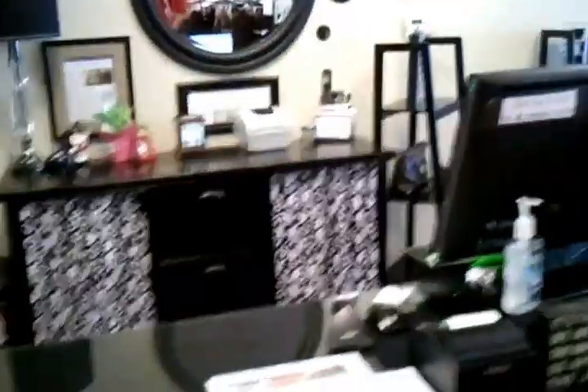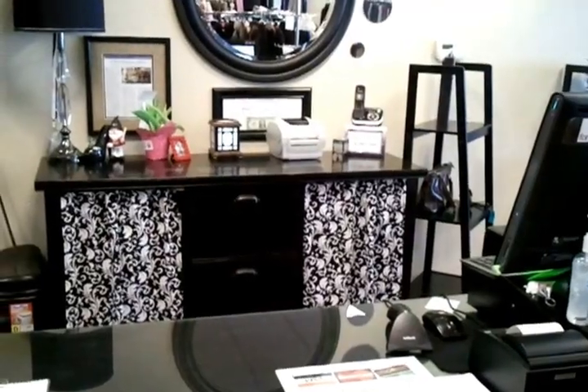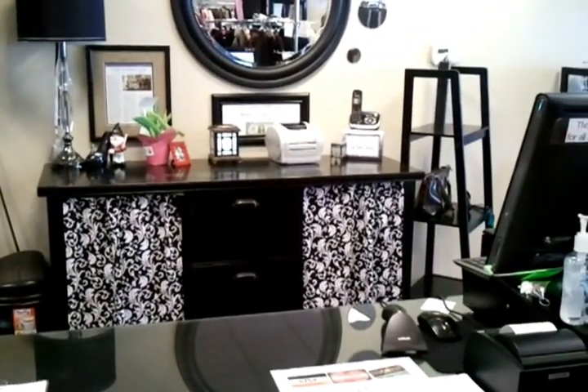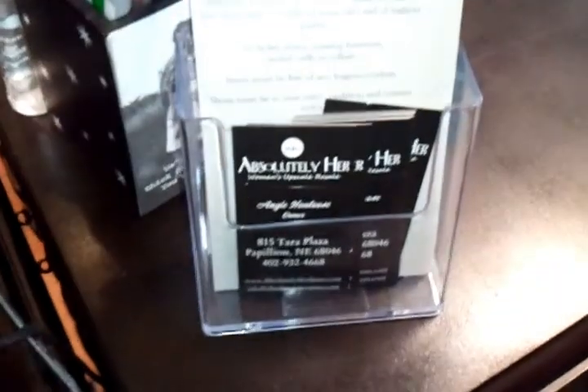After you've made your selections, join us up here at the checkout stand — we'll be glad to help you with your purchases. Once again, we welcome you to Absolutely Her Women's Upscale Resale and we hope to have you visit us soon. Have a great day.